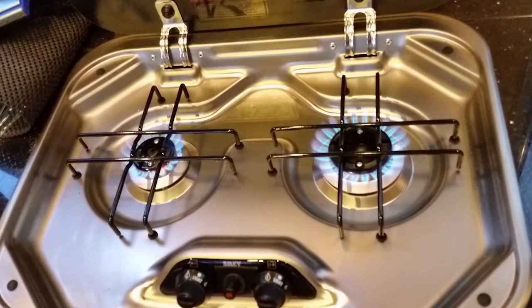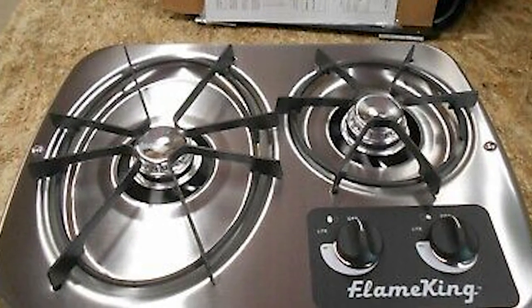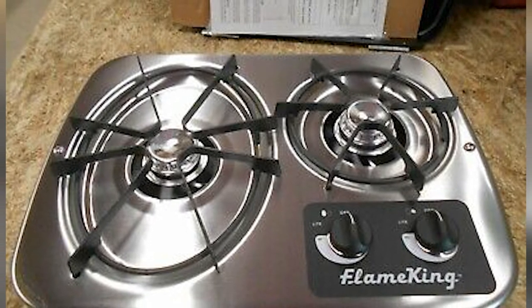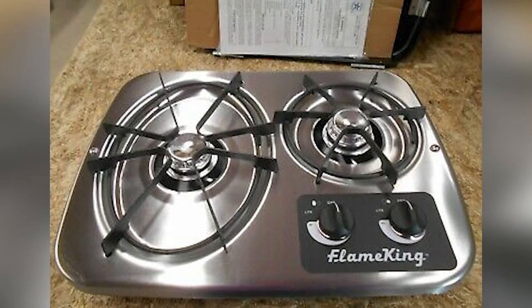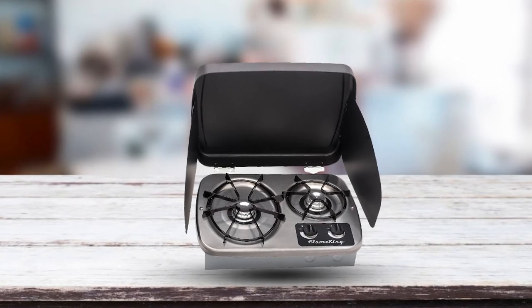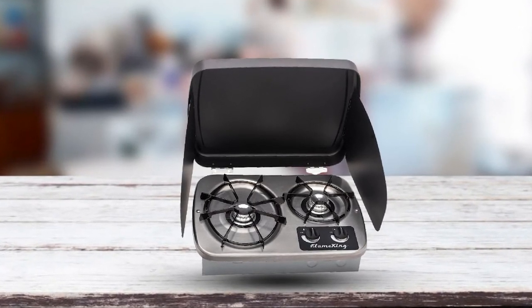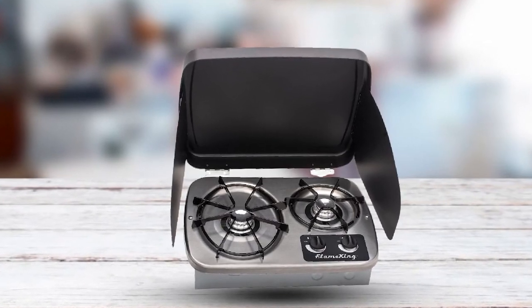The Flame King burner is hugely lightweight, making it easy to transport and store — ideal for camping trips and days spent in your RV. During your travels, when food is not being prepared, you can keep the stove protected using the included cover. The unit also comes with wind guards that do a great job of keeping flames controlled while cooking is underway. Knobs are provided to allow users to adjust the heat settings whenever they deem it fit.